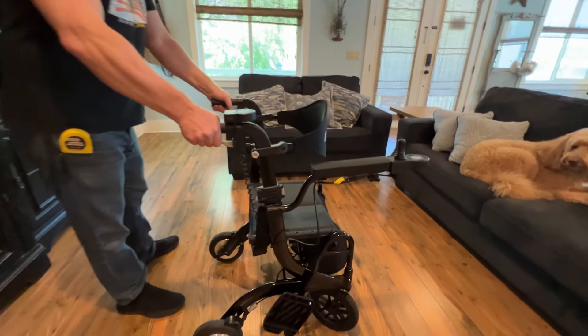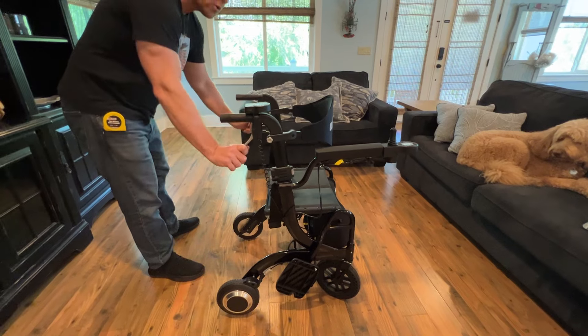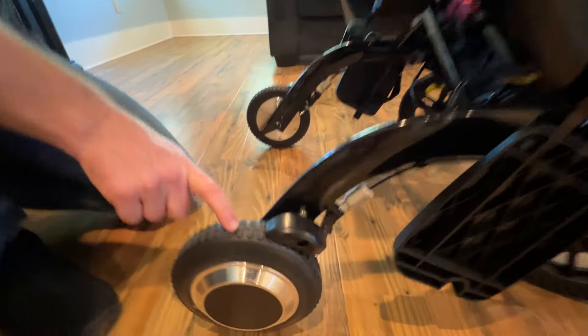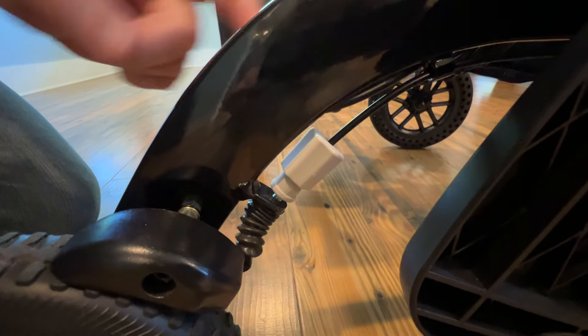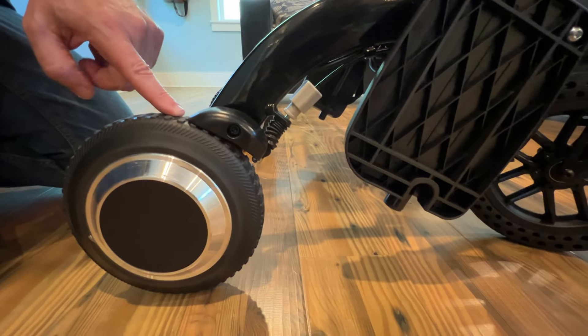We can push the handbrakes and see that that locks the rear wheels up. We can push the handle brakes down — that provides a lock on the rear wheels as well. The rear wheels actually have an adjustable tension rod, so you can make the brakes bite into the wheel more or make them less sensitive.